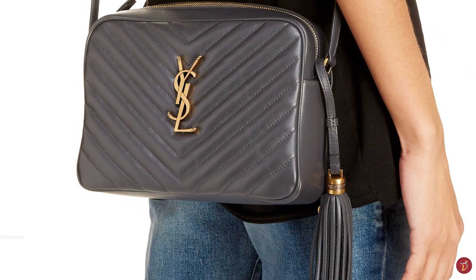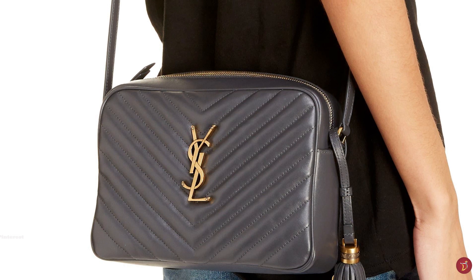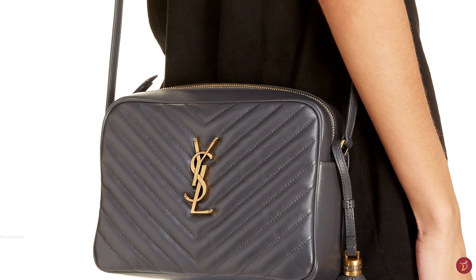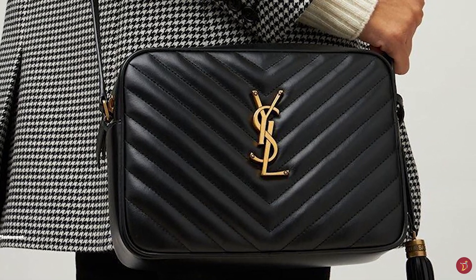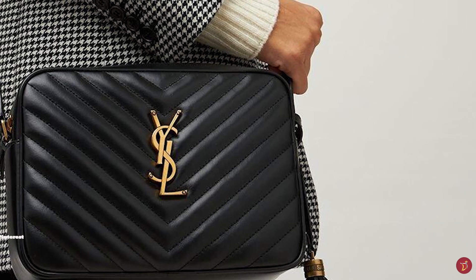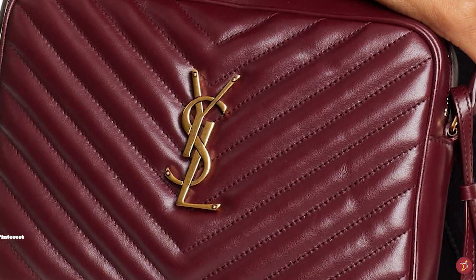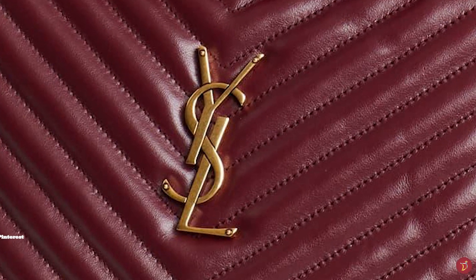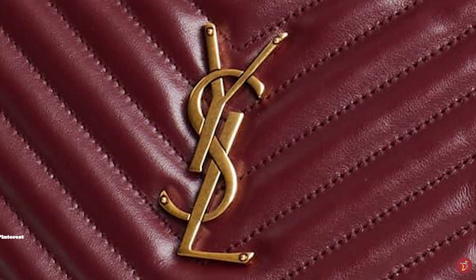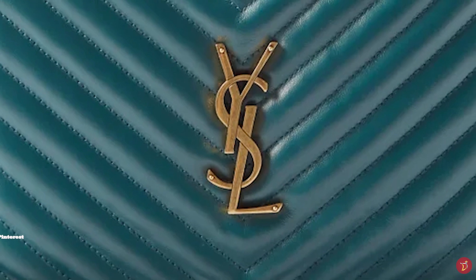The Saint Laurent Lou Bag has been designed season after season with different colourways and texture options and is available in a number of rich colours and hues. It features a zipper fastening closure mechanism and opens up to one main compartment with internal slip pockets, an internal logo patch pocket, and an exterior back pocket. The bag is spacious enough to fit a compact camera and other small personal essential items comfortably.